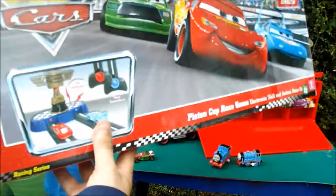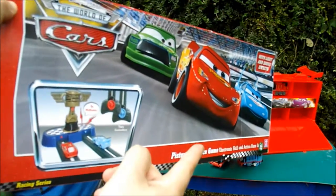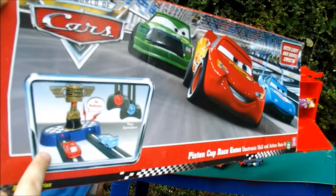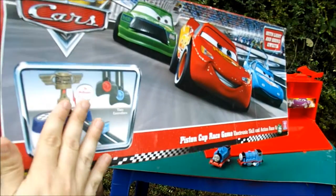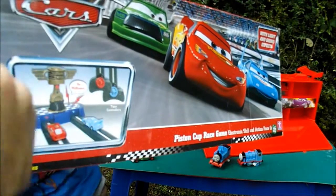We've got the Mac special edition Disney — he's really cool. We also got, and we're going to do a separate video on this, a special Piston Cup race game. So click on the link I'm about to put on screen if you want to watch that video. Thanks for looking — please like, subscribe, bye!